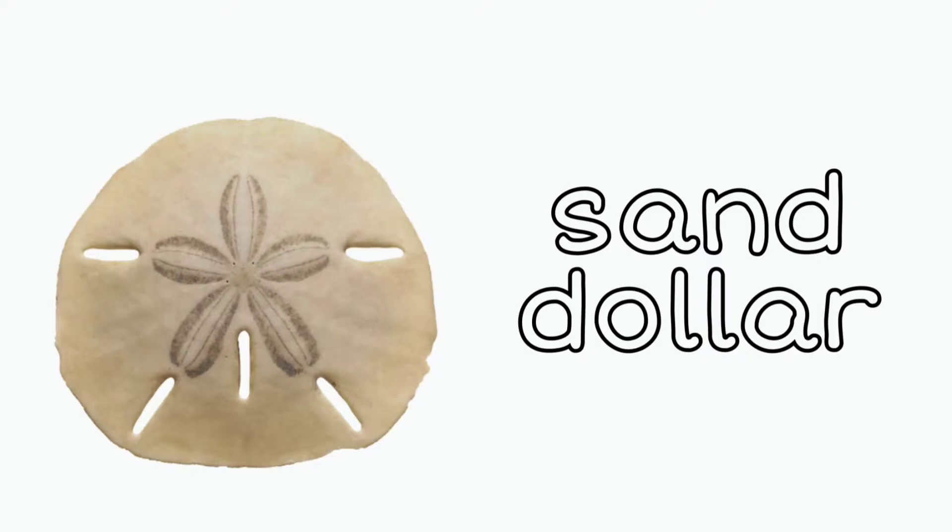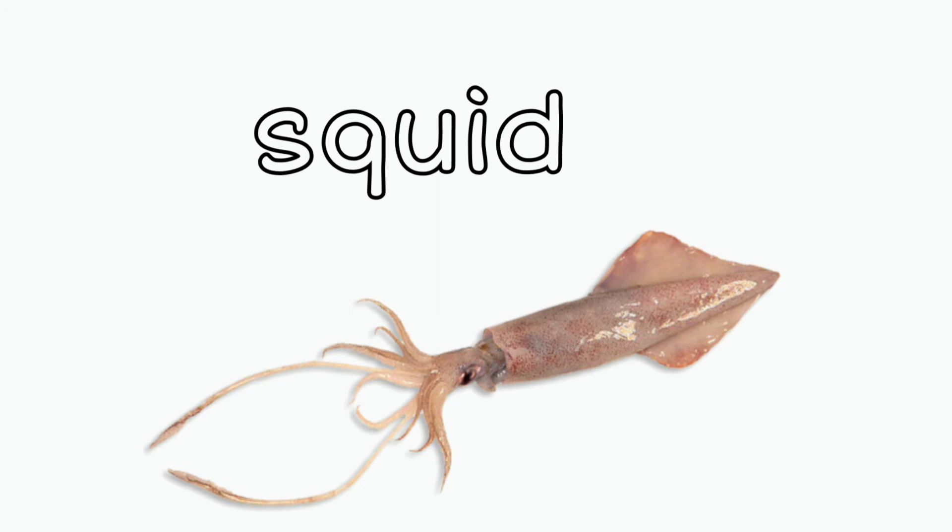Sand dollar: did you know that sand dollars can live between eight to ten years? You can tell how old they are by counting growth rings on the plates on the hard part on the outside. Squid: did you know that squid also have eight arms like an octopus, and they have three hearts?